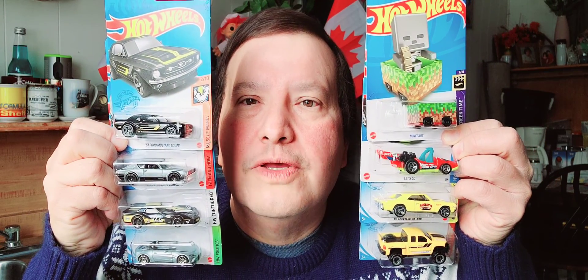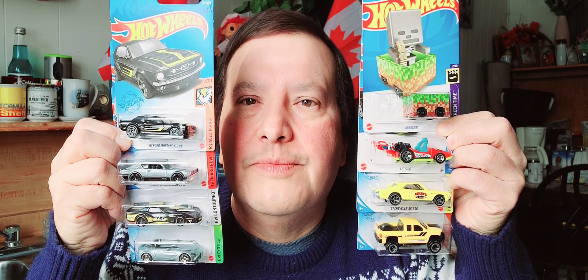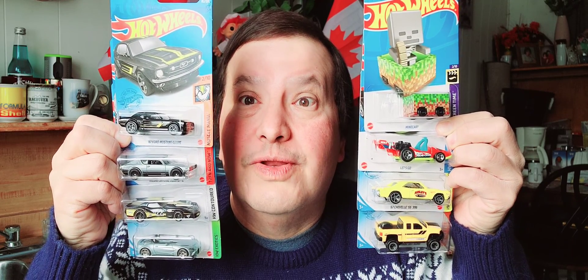Hello everybody! It's Sunday afternoon and this is what I picked up at Hot Wheels Cars this week. I got eight Hot Wheels Cars — that's all I picked up this week. Let's get into it right away.